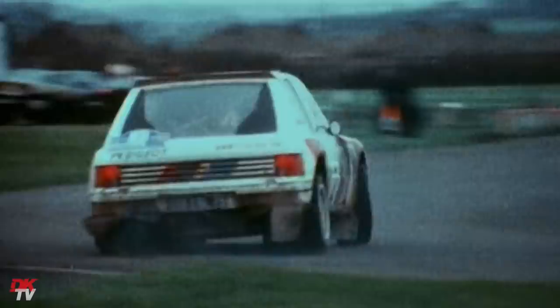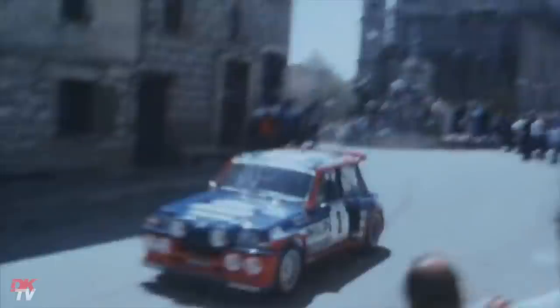At that point in time, most manufacturers were looking towards the Group B platform to showcase the most advanced vehicles of that period, and this was Ferrari's answer: 400 brake horsepower.